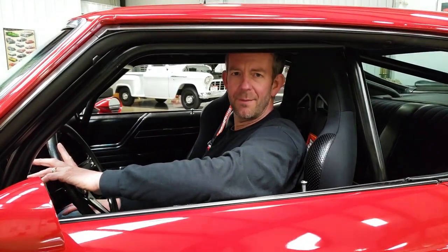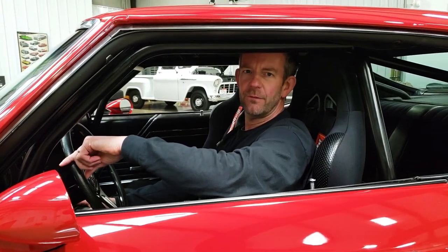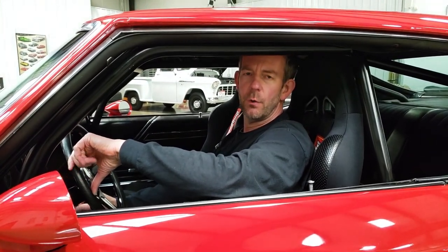Hello, I'm Marc Cholero, the owner of MS Classic Cars. Today I'm super excited to present to you this outstanding 1970 Oldsmobile 442 Custom.